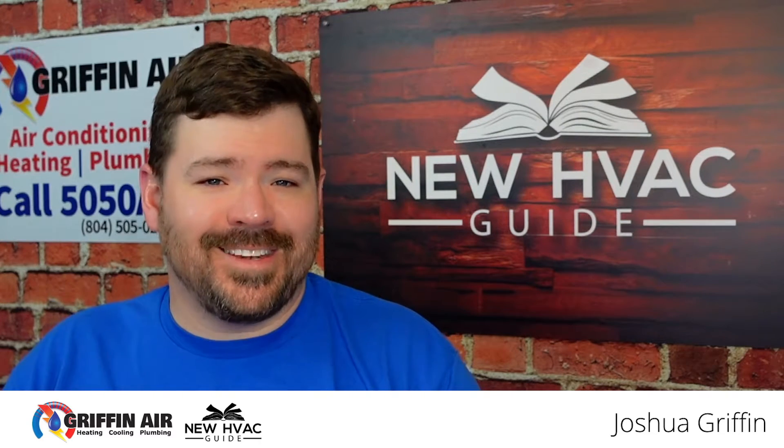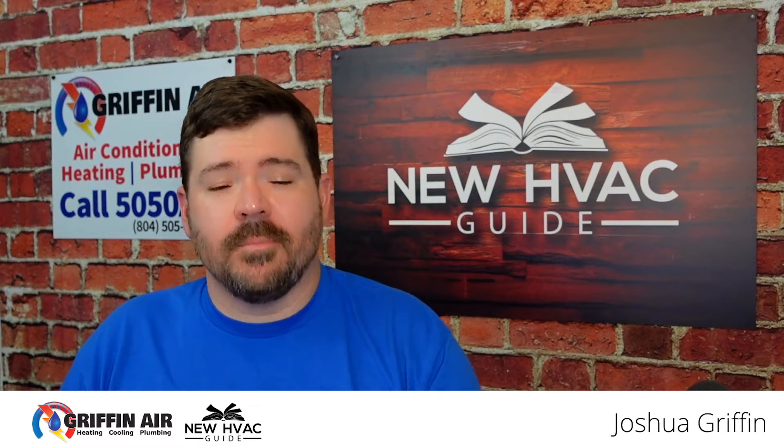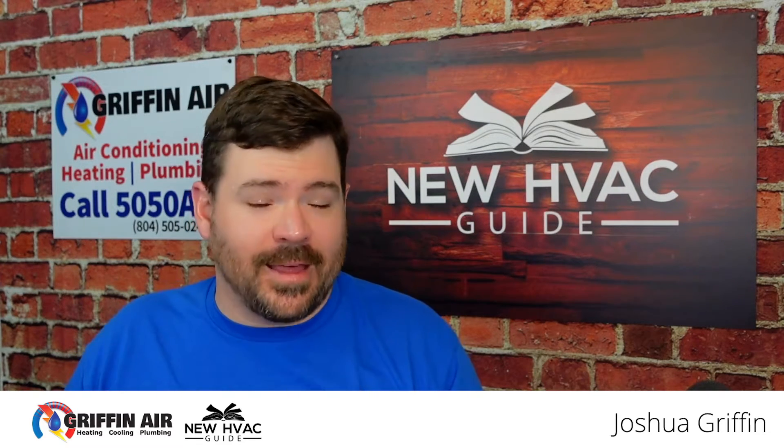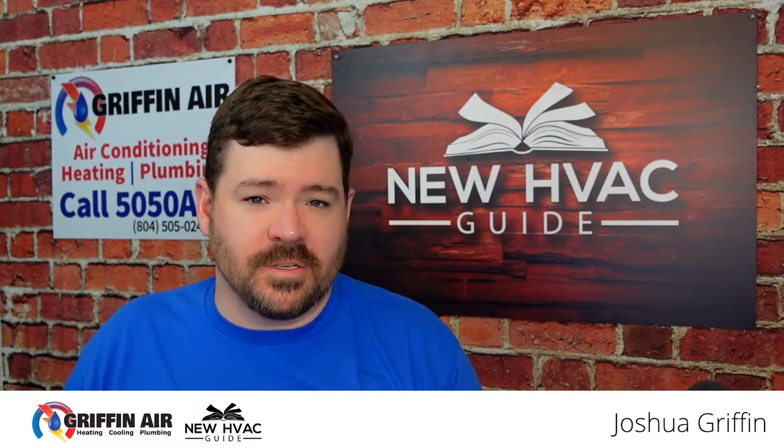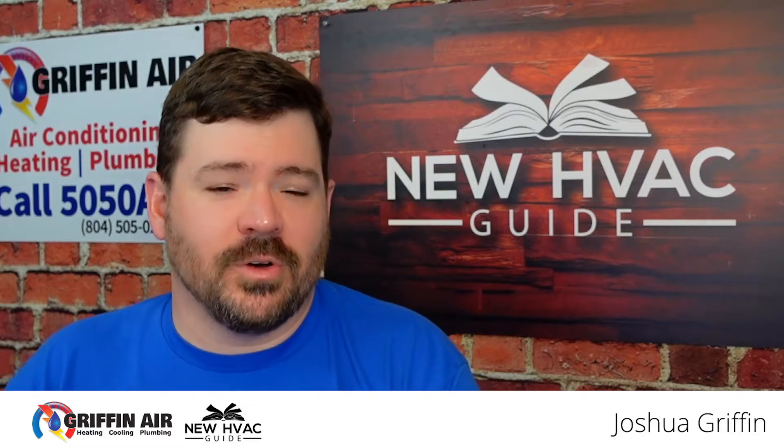Today's video we're going to talk about a few different ways you can try to figure out what the date is on that system. Maybe you need to know for warranty reasons, maybe you need to know because you're buying the house and you just want to know how old the system is. Whatever the reason, we're going to talk about a few ways you can figure it out. Let's dive into it.